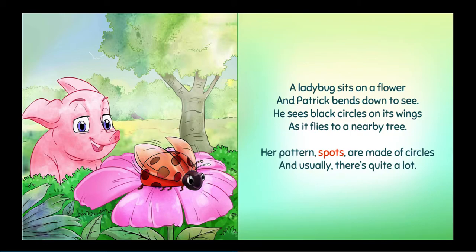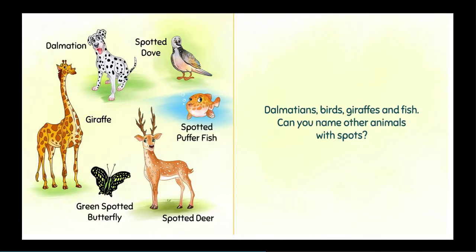Her pattern, spots, are made of circles. And usually, there's quite a lot. Dalmatians, birds, giraffes, and fish. Can you name other animals with spots?